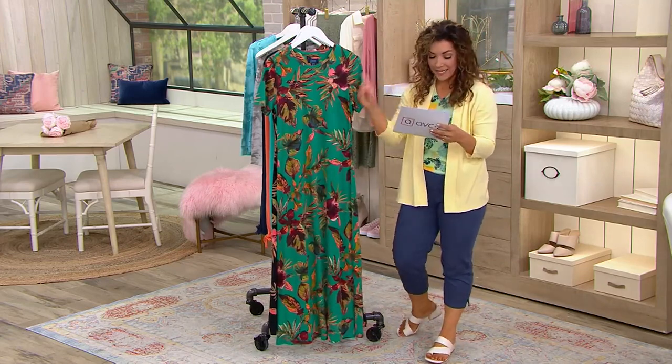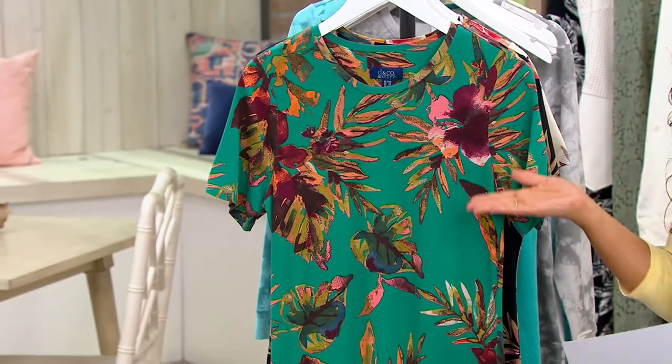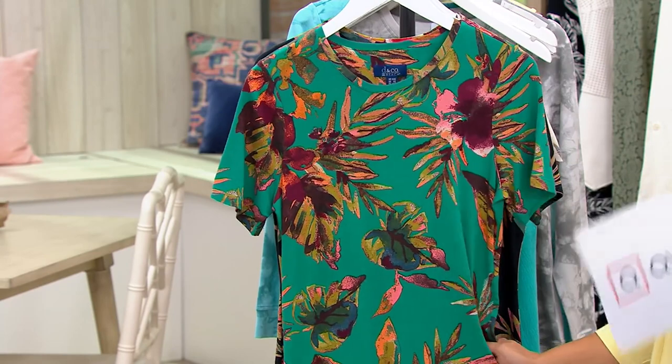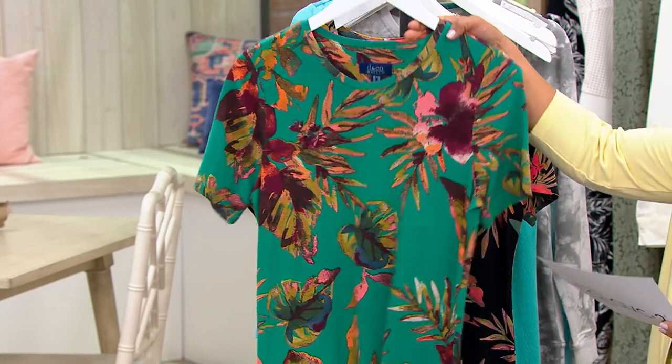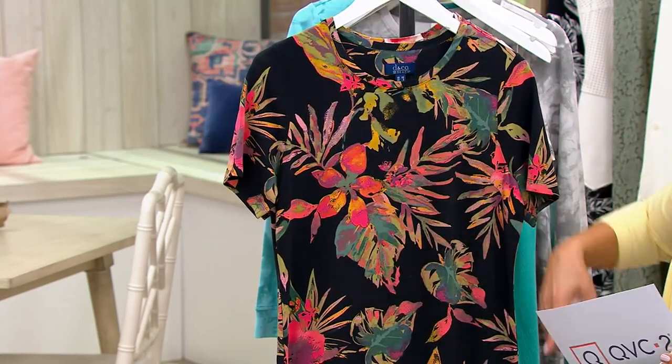Deep teal floral in our short sleeve maxi dress — it's kind of like your t-shirt dress is now a maxi. $44.25, and we do have regular and petite. This deep teal color palette is beautiful. We also have the black floral — grounded in black, but this is for you if you love those bright tropical prints and colors.